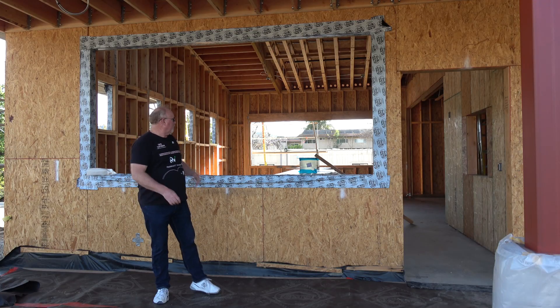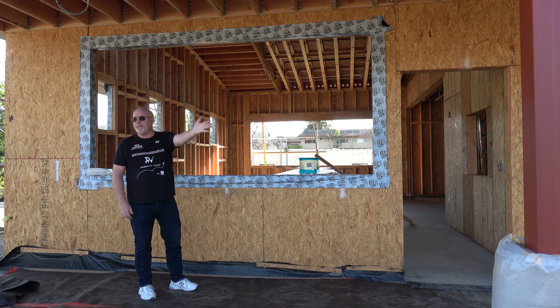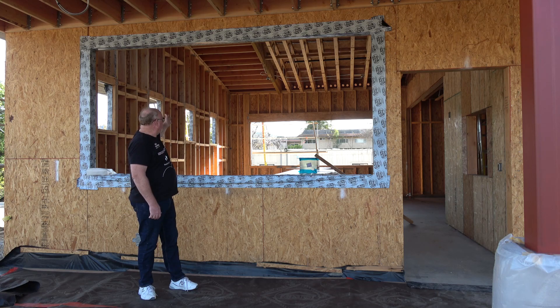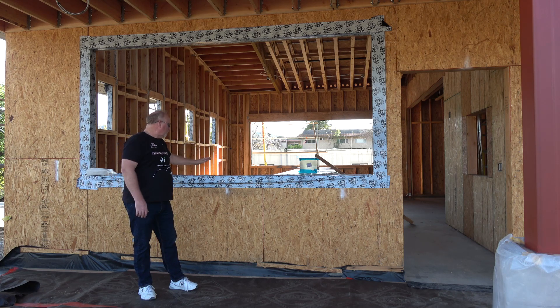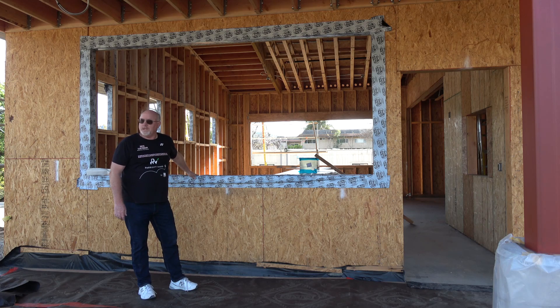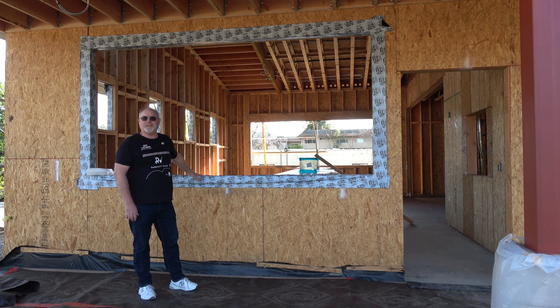As you can see from the construction, all of the classrooms open up into the play area, and they also have big windows out the back, bringing a lot of light into the rooms. This room is for the four-year-olds, and my granddaughter will likely be in this room, so this has special meaning to me.